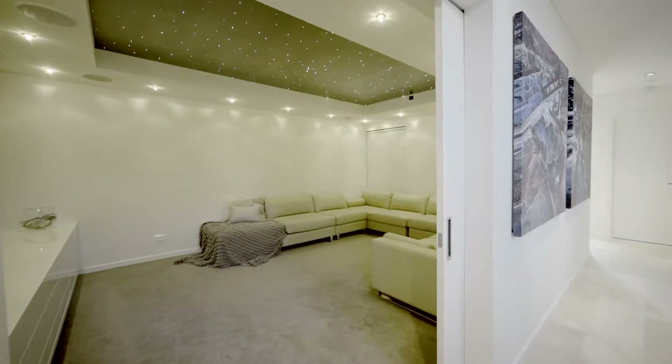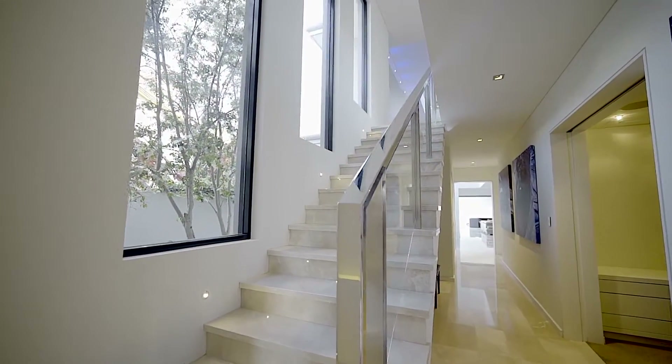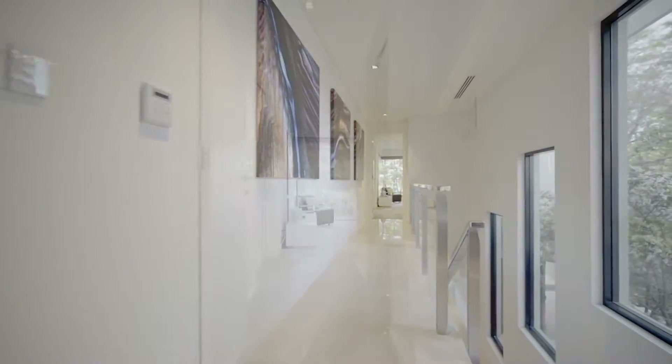A home theatre room with retractable screen, surround sound, and fibre optic lighting provides a cinematic experience for family and friends.